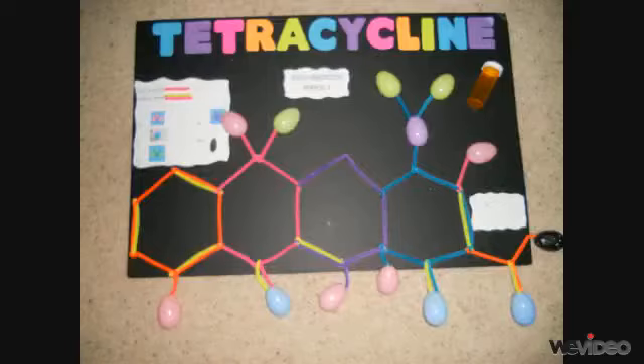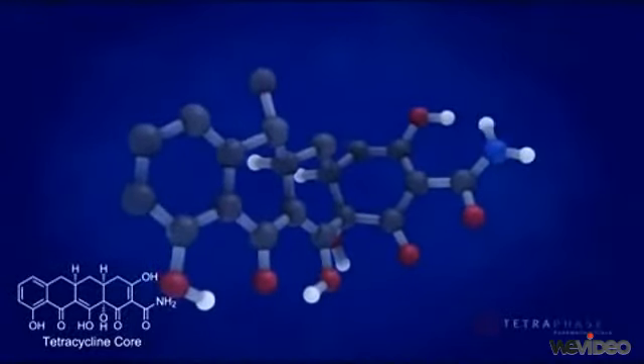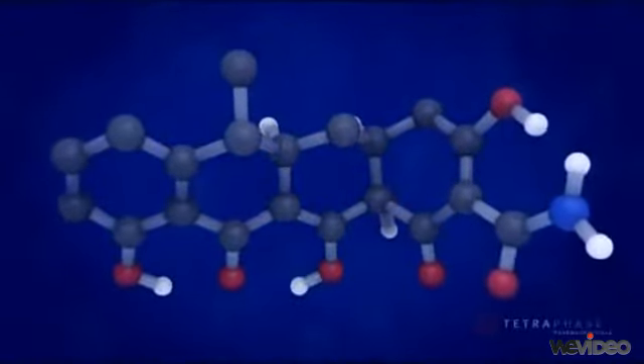I used one pipe cleaner to represent single bonds and two pipe cleaners to represent double bonds. Natural tetracyclines are a class of antibiotics comprised of a distinct family of substituted hydronaphthalenes. Four fused, six-membered rings form the basic structure from which the various tetracyclines are made.